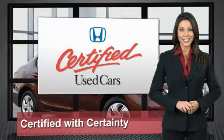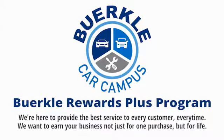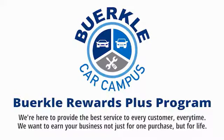So reliable, they're certifiable. Berkeley is here to provide the best service to every customer, every time. We want to earn your business, not just for one purchase, but for life.